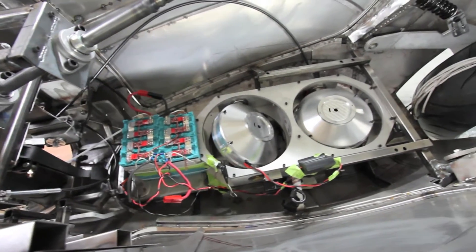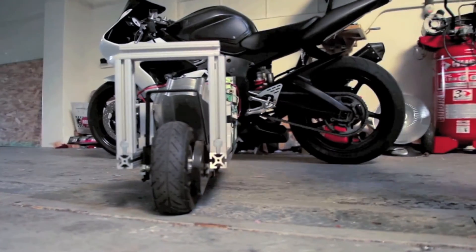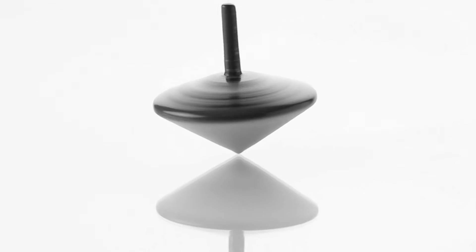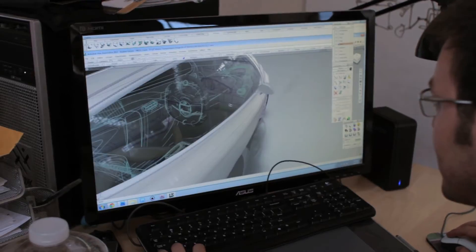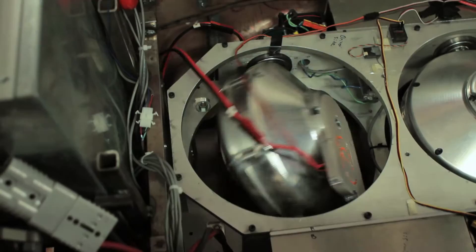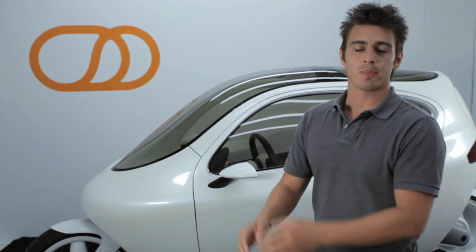Its most innovative feature is the built-in gyroscopes that keep the two-wheeler upright. If you've seen the way a top works, you spin it and it stays upright — it's sort of like the same effect going on inside of the C1. We actually control how the gyros turn, and that creates the righting moment for the vehicle, so at slow speeds it can stay upright.